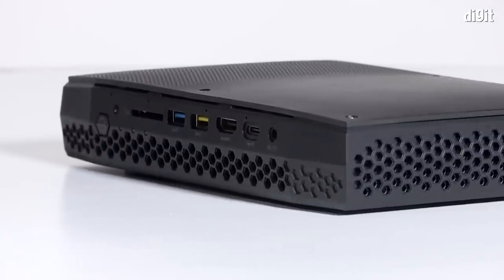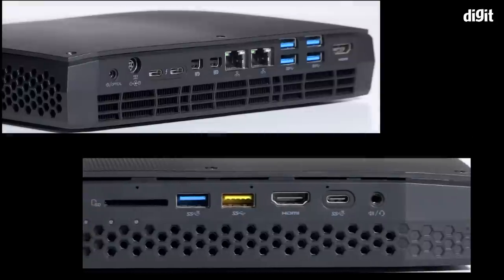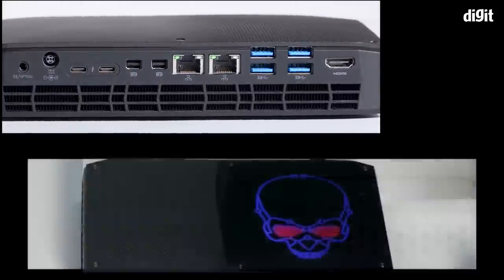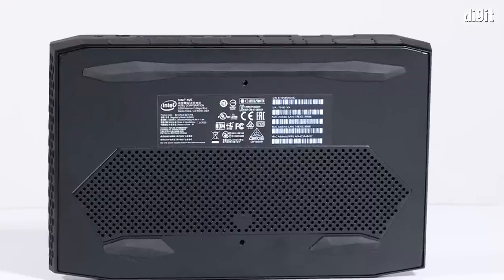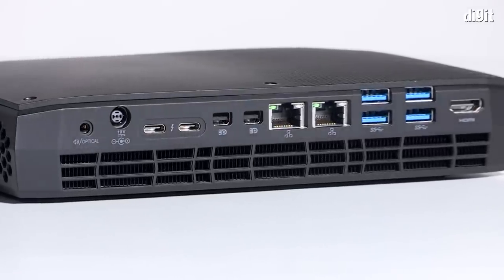In terms of the design, it's a fairly simple black box with a textured top. On the back and front you have a whole host of ports. What's really interesting is when you power this thing on, you have this glowing skull logo, which is a signature thing for the Hades Canyon line. The heat management and cooling vents are at the bottom, front, and back, so heat is managed very well.